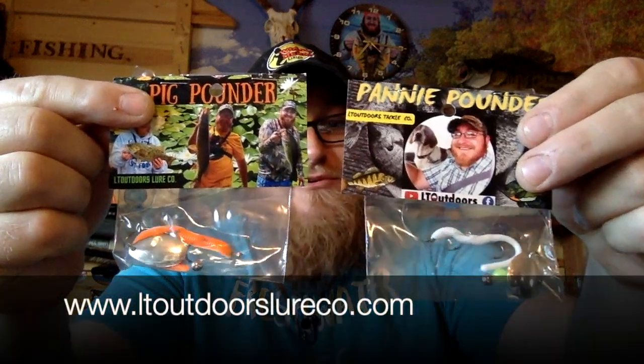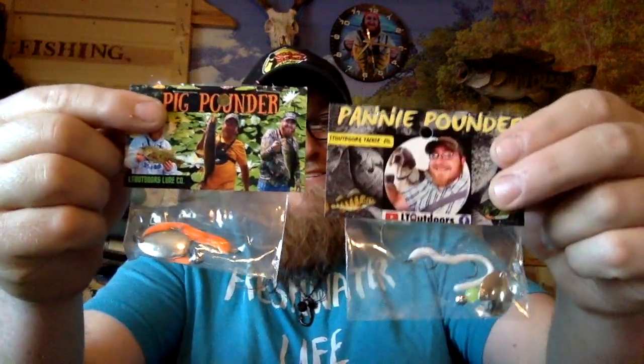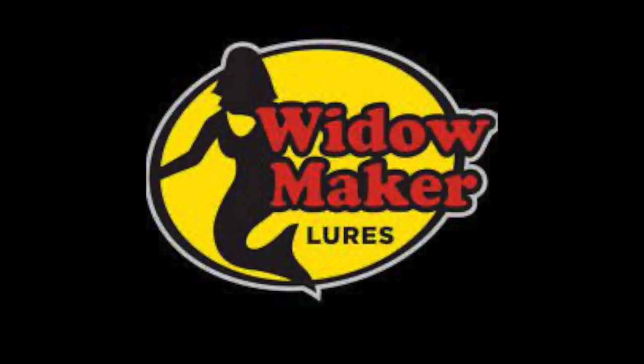You can go get your hands on last year's epic panty pounders or this year's new pig pounders. I now have a website — you can go to www.ltoutdoorslureco.com. Check the website out, and if you don't feel like getting them online, you can also go to these fine stores. This season of LT Outdoors is brought to you by Freedom Baits — quality plastics that you can count on. They have a whole selection of open water plastics too. Widowmaker Lures — check them out online, they have a great selection of tungsten jigs and much more.